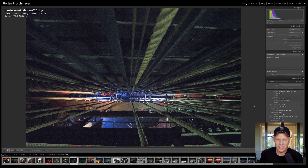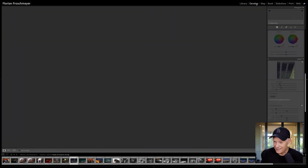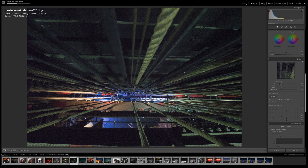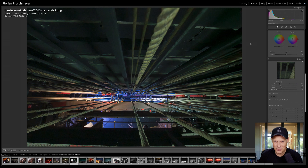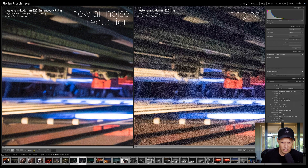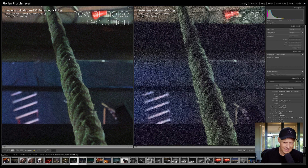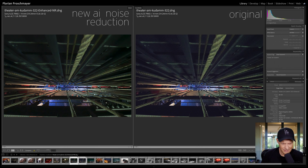I have another picture to try — ropes that hold theater backdrops in a theater that no longer exists, the Commedia am Kurfürstendamm, unfortunately torn down. I had the chance to take pictures there shortly before it closed. At the time I had a Sony A7R2 with a 14-24 Nikon lens at ISO 8000 because it was very dark. This is the first time I think the result also looks a little bit artificial on the left side with the enhanced version versus the older one on the right. But going into the part that is in focus, the amount of detail recovered is actually fascinating.